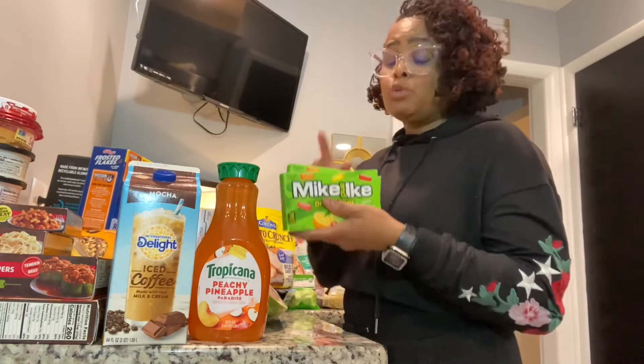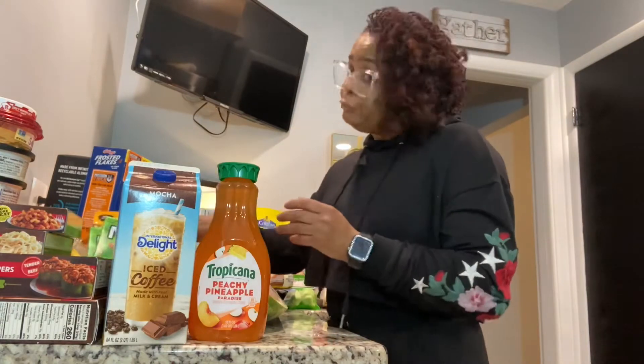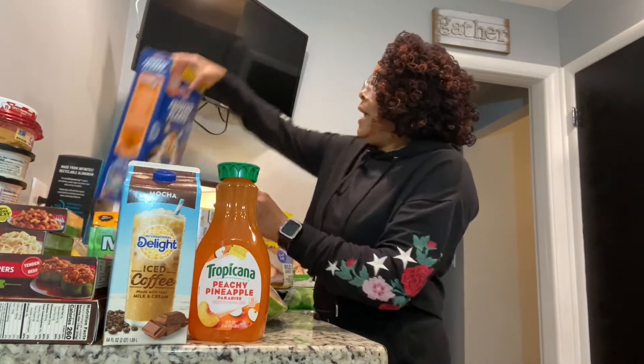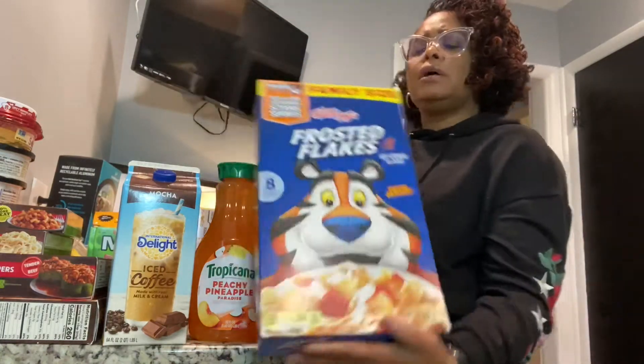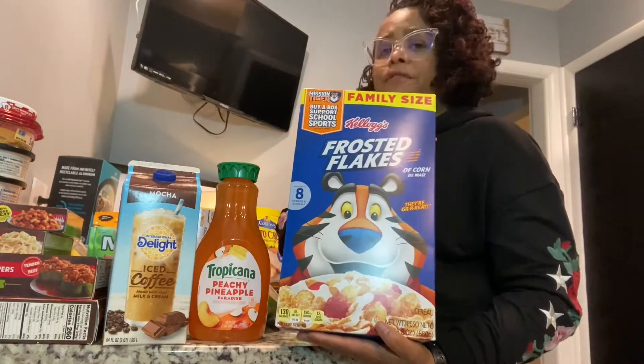We got some Mike and Ikes — these are hubby's favorite. There were actually three boxes. And we got the family size Frosted Flakes, which is one of our all-time favorites.